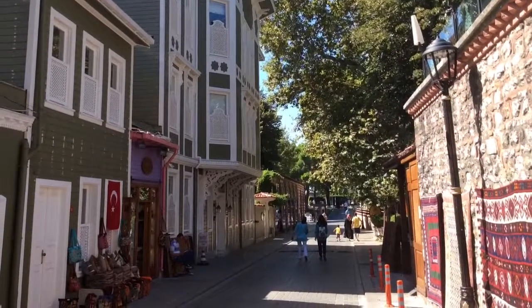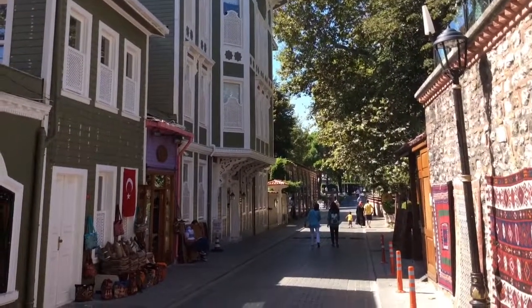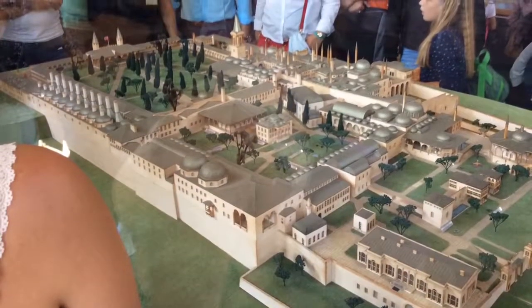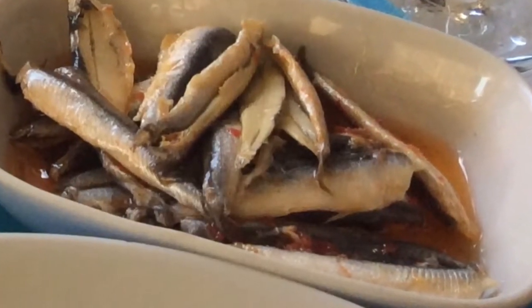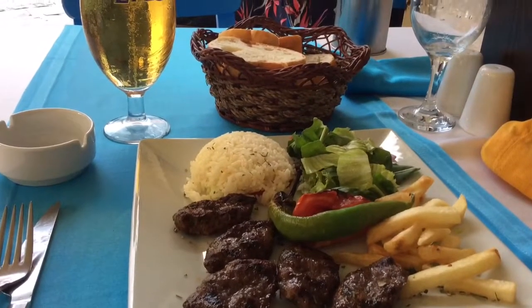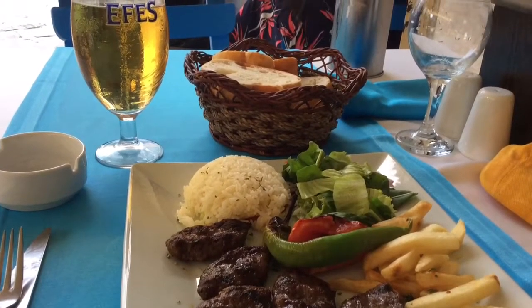Walking through the local streets, past the carpet shops, on the way to the Topkapi Palace. This is just a model but I did go around the real thing. Some very nice restaurants serving fish starters and the traditional meatball main courses.